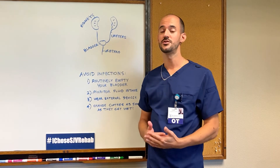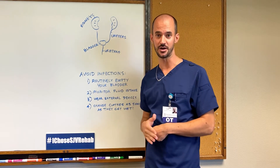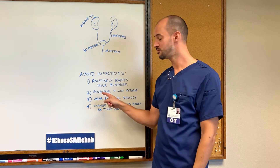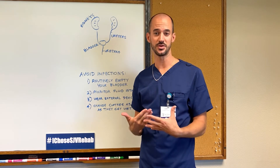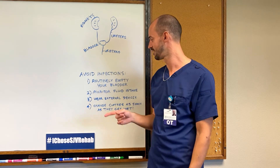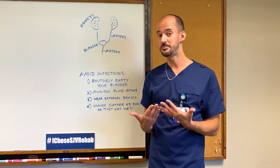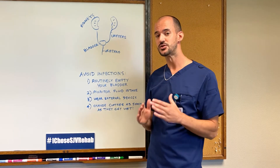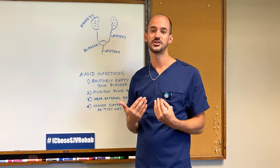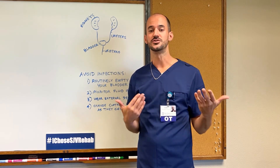Here are a few quick tips on how to avoid infection in your urinary system. One: routinely empty your bladder using the method that you and your OT together decide works best for you. Two: monitor your fluid intake and be consistent with how much water and fluid you take in daily, so you can plan more appropriately when to empty your bladder. Three: if needed, wear appropriate external devices such as a condom catheter, adult underwear, or padding. Four: as soon as you get wet, change your clothes and keep that skin dry. When you have an effective bladder management program that is routine and comfortable, you can have the confidence to get back out there and do the activities that you love.